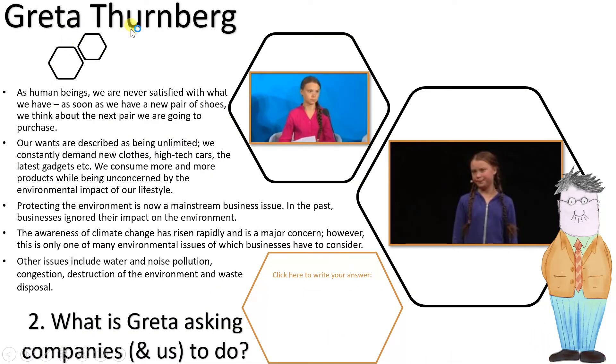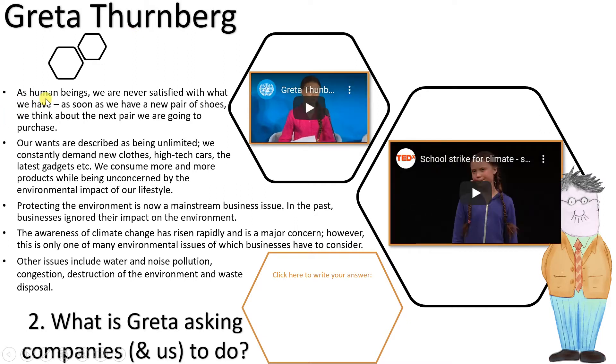Greta Thunberg — I'm sure you're aware of her, but this time we're going to look at exactly what she says. As human beings we're never satisfied with what we have; as soon as we have a new pair of shoes we think about the next pair. Our wants are described as unlimited. We constantly demand new clothes, high-tech cars, the latest gadgets, and consume more and more products while being unconcerned by the environmental impact of our lifestyle.